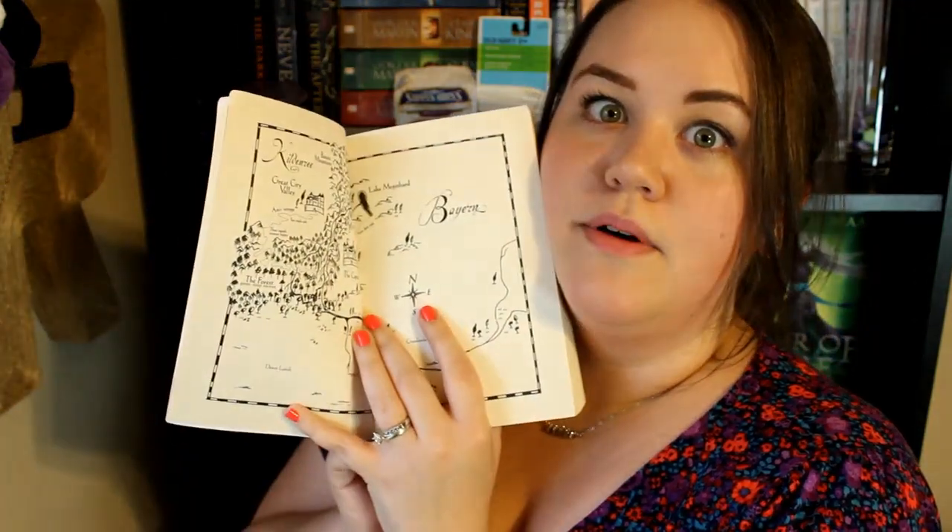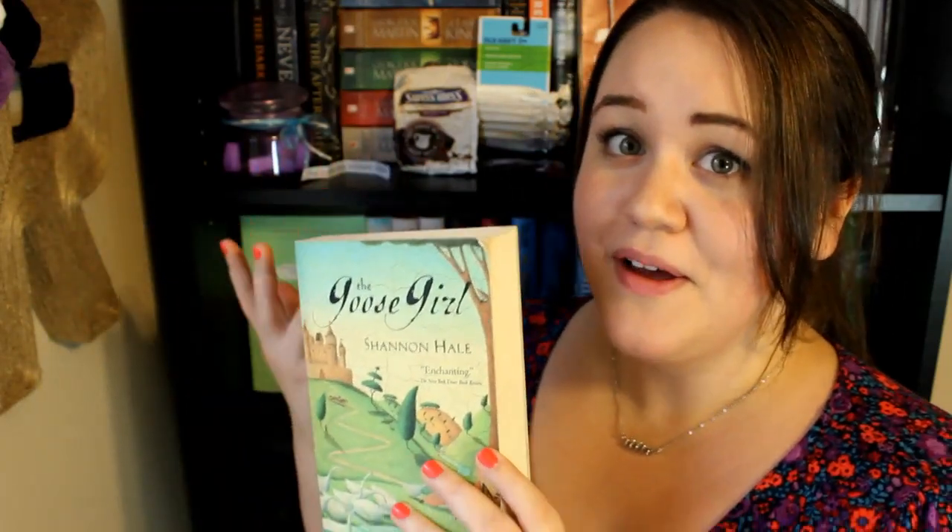This is The Goose Girl by Shannon Hale, which I've heard Sarah Ella talk about a few times now, so that's really cool. I love that I get to read one of your favorite books. Oh my gosh, there's a map — what?! I'm excited to read one of your favorite books, Sarah Ella. Thank you so much for all of the wonderful goodies. I'm gonna go eat some more chocolate now.